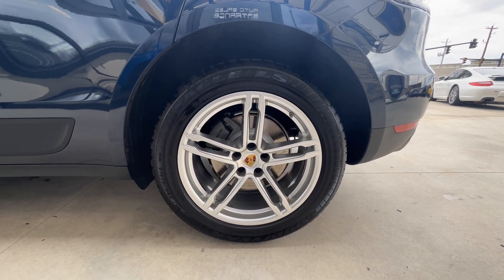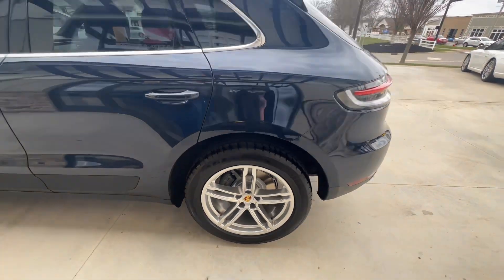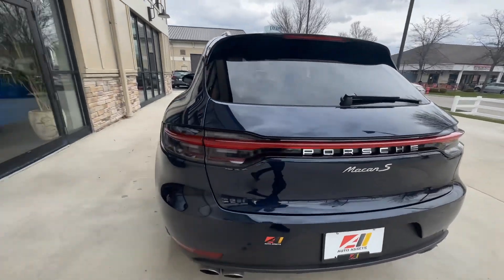Back here to the driver rear, same as the front — great shape, no curb rash, no scratches, no dents or dings. I checked the rest of the car and it is in excellent shape.